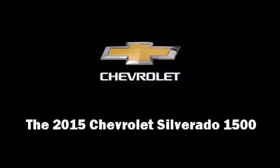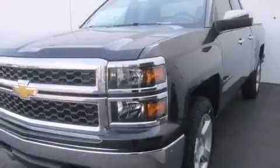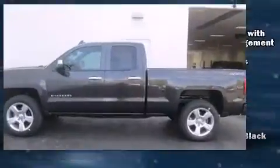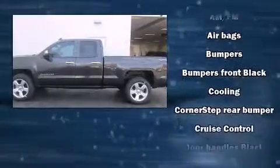Outstanding design defines the 2015 Chevrolet Silverado 1500. It features four-wheel drive capabilities, a durable automatic transmission, and a powerful eight-cylinder engine.